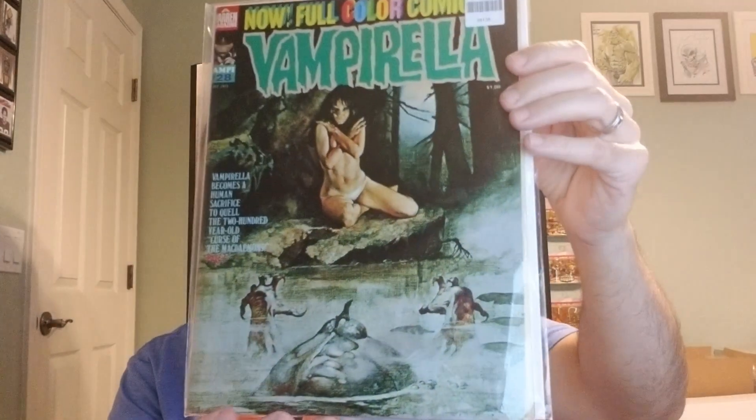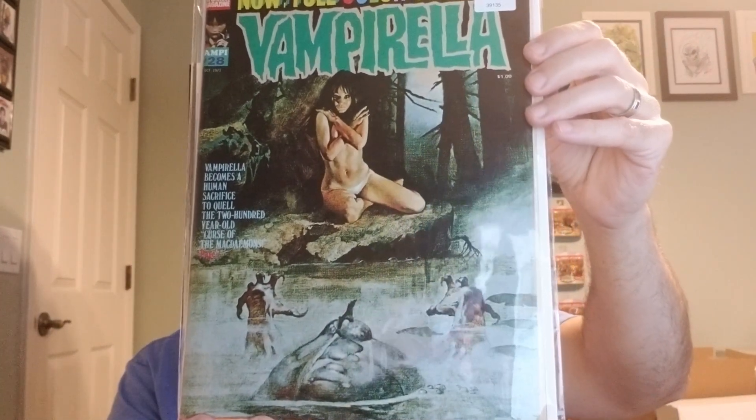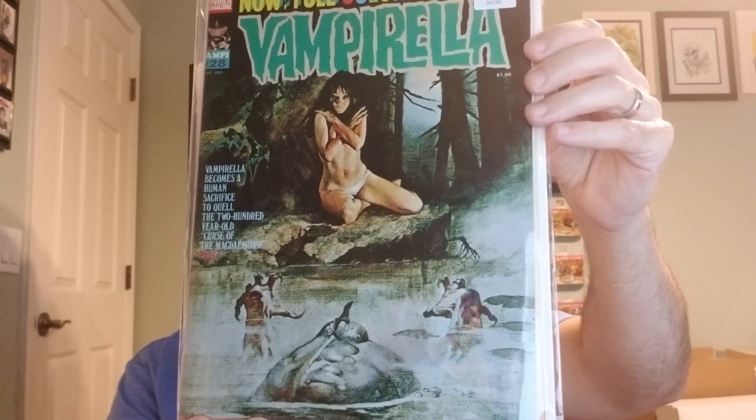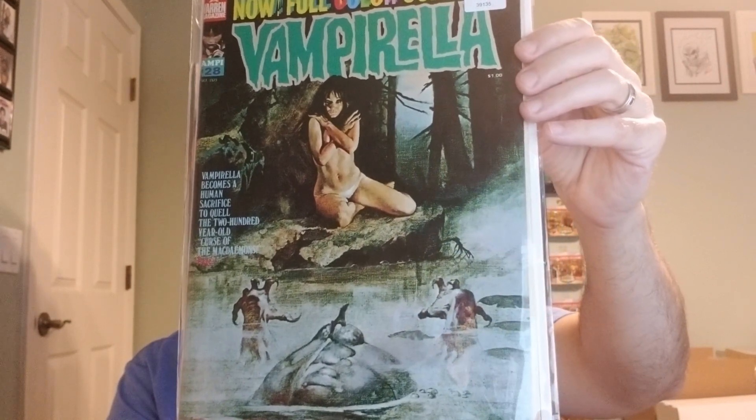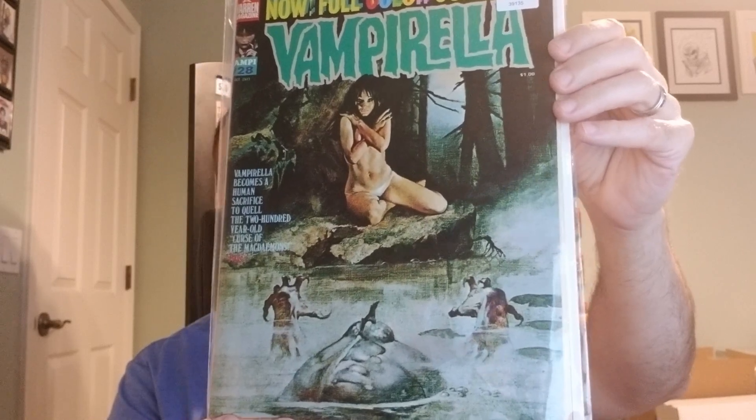We have issue 28, from 1973. Enrique Torres with the cover art. Written by Doug Mench, Flaxman Lowe, and others.